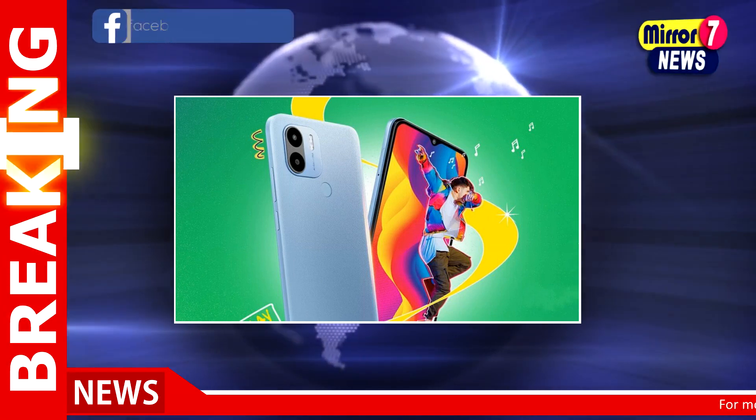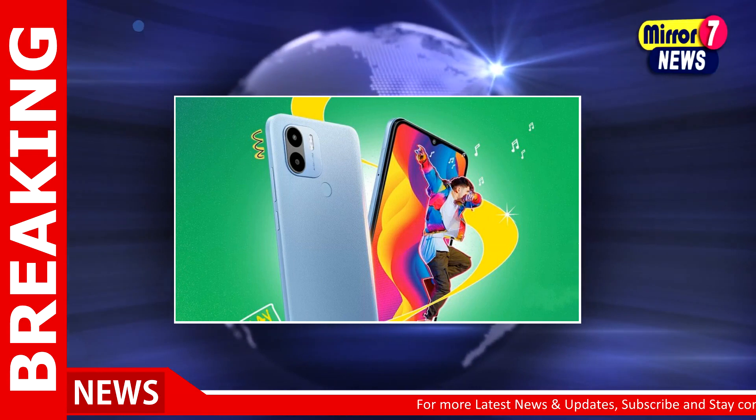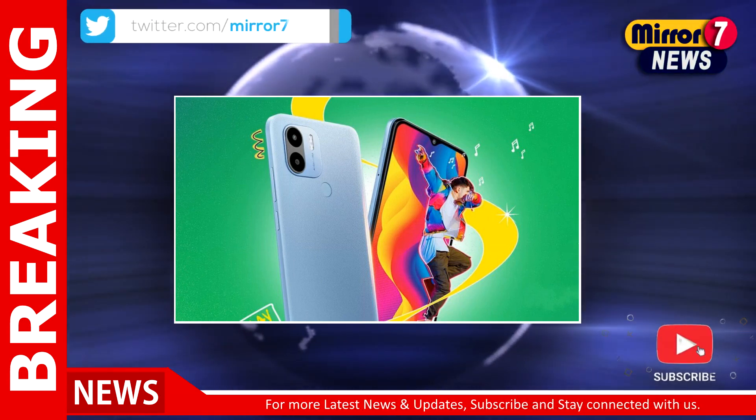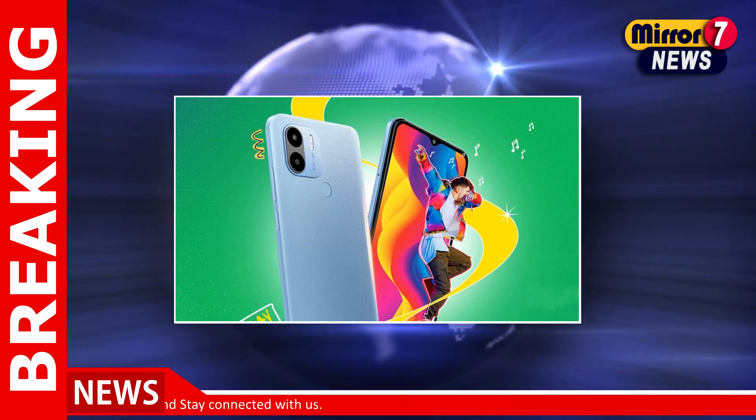Before the launch of the forthcoming C series smartphone, POCO India's Twitter handle has already made a significant amount of information public. However, there has been no official word on the pricing of the smartphone yet.